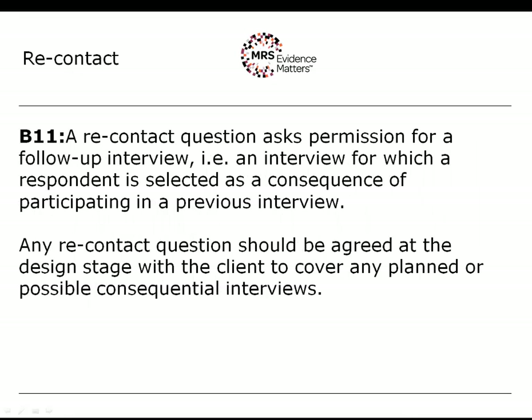Where a respondent agrees to participate in a research interview, they are not agreeing to an open-ended relationship with a researcher — they have agreed to an interview only, and at the point that interview terminates, that relationship comes to an end, unless a re-contact question has been asked. A re-contact question asks permission for a follow-up interview — that is, an interview for which a respondent is selected as a consequence of participating in a previous interview. It is good practice to ask a re-contact question, as this allows you to go back to respondents in case of ambiguities in their answers, improperly administered questions, or missed questions.